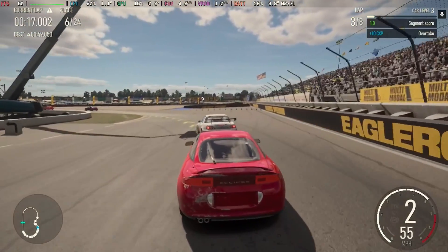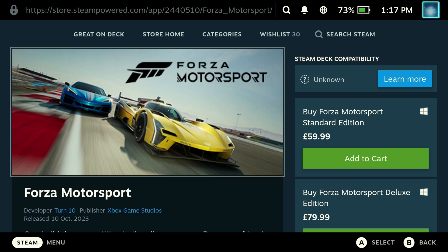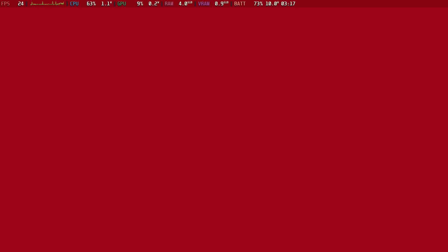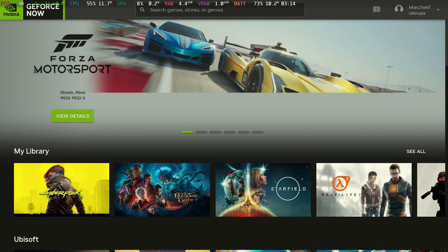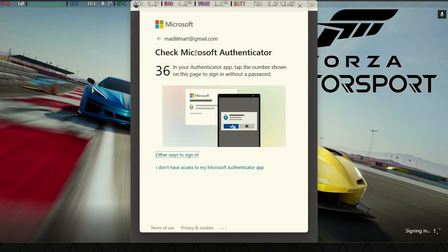Apparently Valve are looking into a fix, but for £60 on Steam directly you might want to give it a miss for now. But if you do buy it on Steam, or if you have Xbox Game Pass, you can run it through GeForce Now, or you can run it through Xbox Cloud Gaming or xCloud if that works for you.